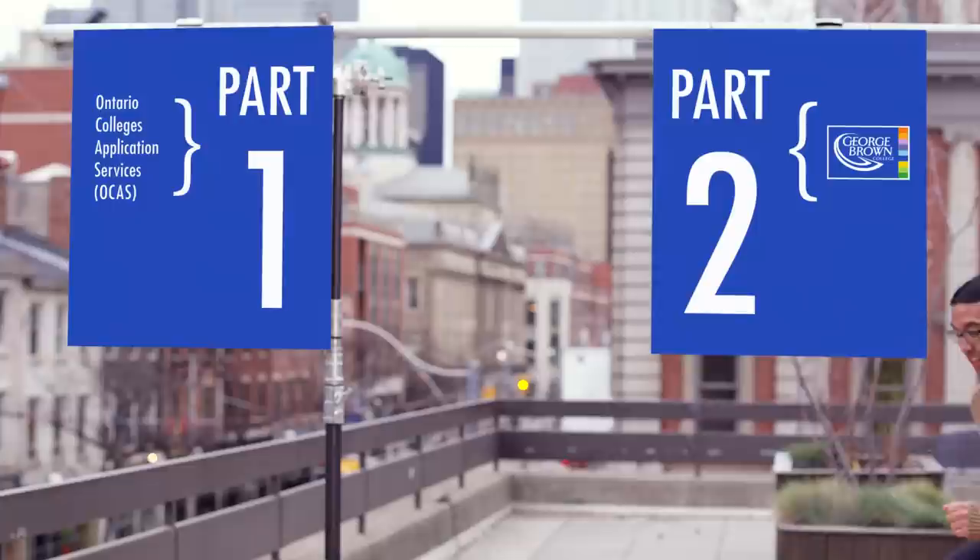So that's it — not that bad, right? Apply to OCAS, talk with the college, and go through the acceptance process. And then you're a part of the George Brown community!